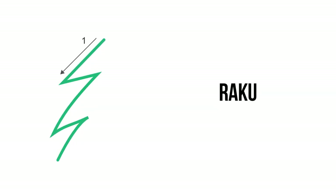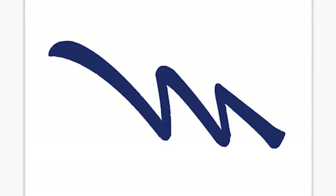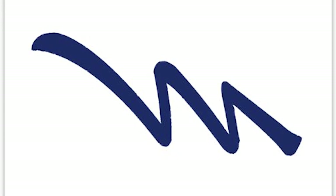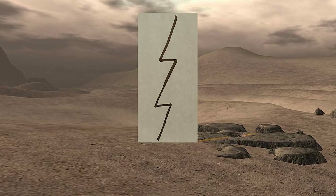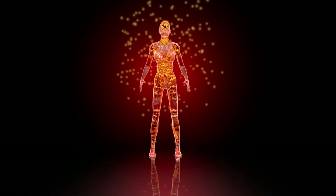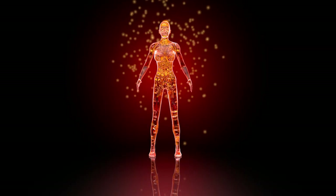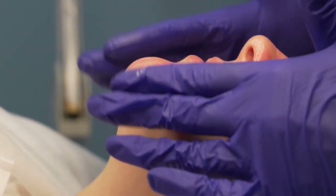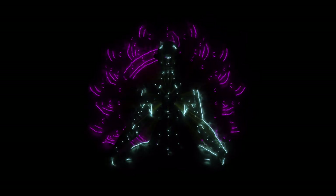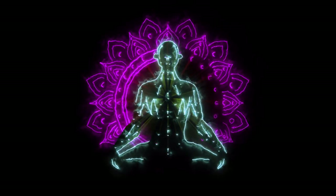The Reiki completion symbol, Raku. The Raku is also called the completion symbol, used during the final stage of Reiki healing. Some practitioners refer to it as the fire serpent. This symbol is used to seal energy within the body. It is particularly useful because it can heal very small areas in the body. And that's our list of the most powerful healing symbols.